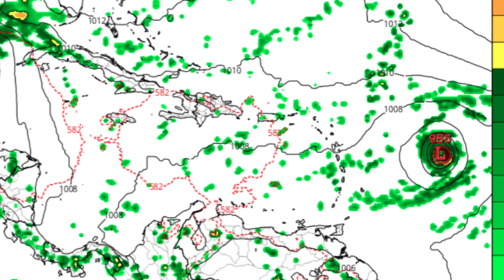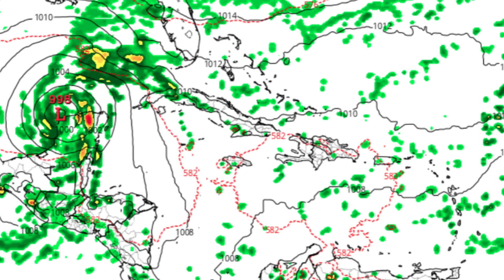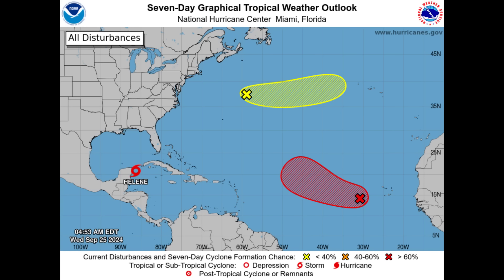Another system is also shown trying to organize in the Gulf. The ICON model, which doesn't extend as far out, also suggests that area developing as it heads west — shown for Wednesday October 2nd, two days behind the other models. So we could potentially be looking at not just one but two or even three systems, including the current disturbance, the one northeast of Bermuda, and the next tropical wave to emerge.